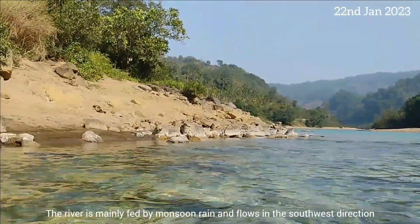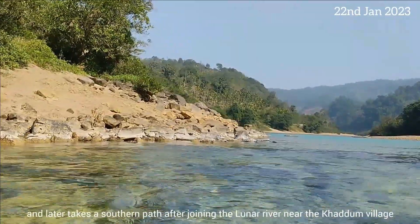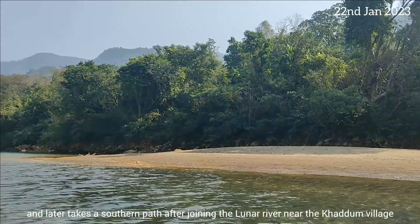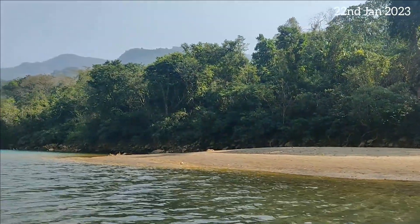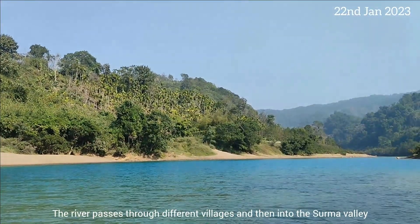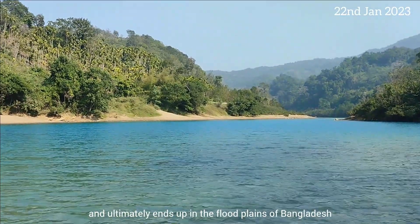The river is mainly fed by monsoon rain and flows in the southwest direction, later taking a southern course after joining the Lunar River near Khartoum village. The river passes through different villages, then into the Surma Valley, and ultimately ends up in the flood plains of Bangladesh.